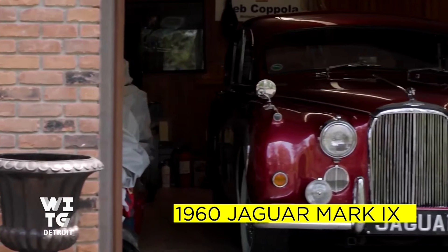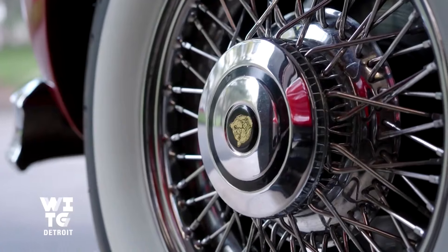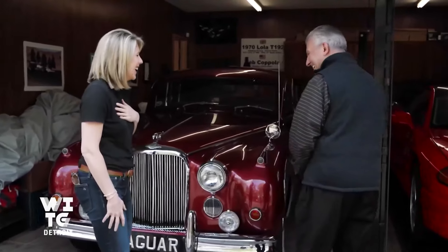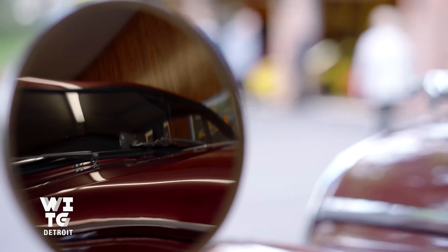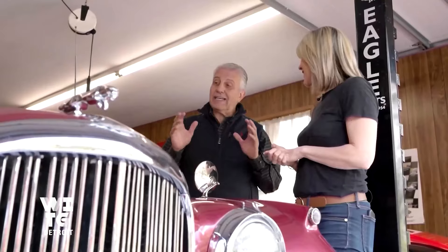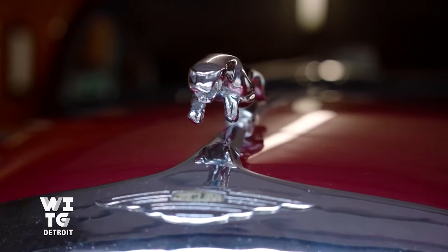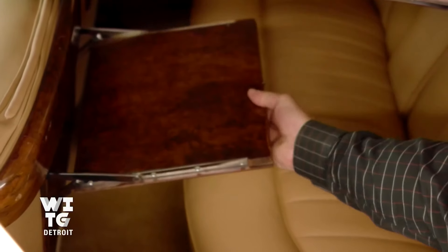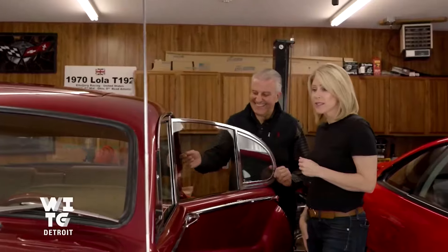This is a Jaguar — a 1960 Mark 9, so-called saloon car. I call this the Queen Mum's car. I got this car in 2012; I was in Austin, Texas racing and there was an auction going on at the racetrack. From where I sat it looked beautiful, rotating on a spindle, and I bid — I was the only bidder. Got the car for $13,000. It's fun to go on a picnic and it has the picnic tables in the back. For those of us who remember the commercials — the Grey Poupon. Yes, but of course.